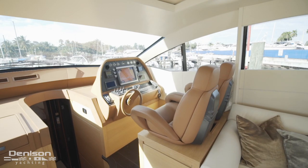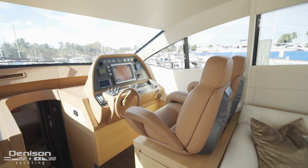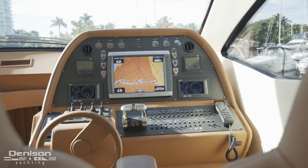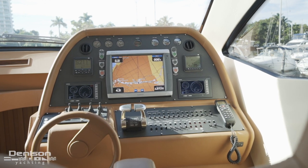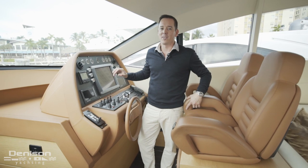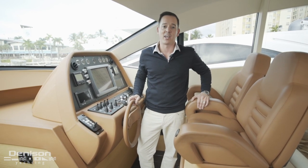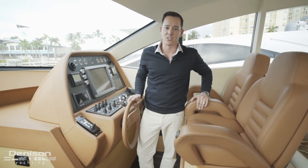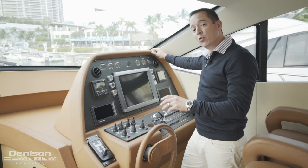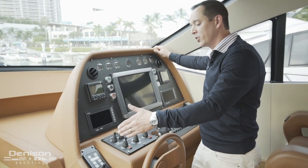Stepping back up from the galley, we reach the helm. The first thing you'll notice is the absolutely gorgeous leather dash — it's somewhere between brown and auburn in color. This beautiful leather wraps all the way around the dash and covers everything, including the hand-stitched chairs and hand-stitched steering wheel. We'll start breaking down the equipment here at the helm with the FLIR Night Vision.